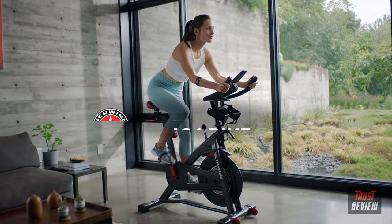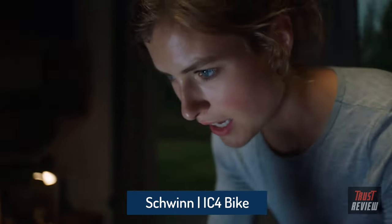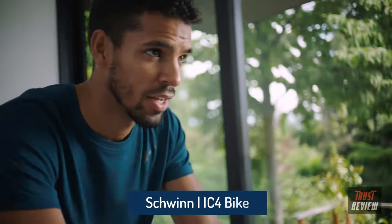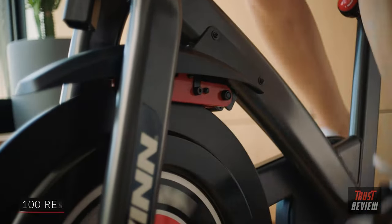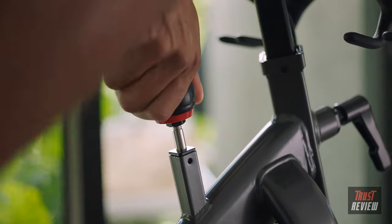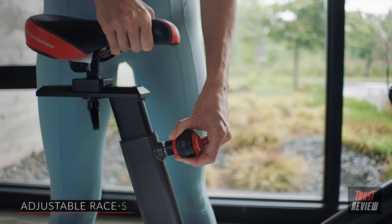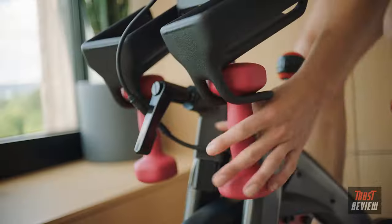Escape into fitness with the Schwinn IC4 bike, providing a premium heart-pumping indoor cycling experience that combines digital connectivity with superior Schwinn quality. The IC4's smooth, quiet ride features magnetic resistance with 100 micro-adjustable resistance levels, an intuitive resistance knob, a beautiful backlit LCD display, adjustable race-style seat, and dual link pedals with toe cages.